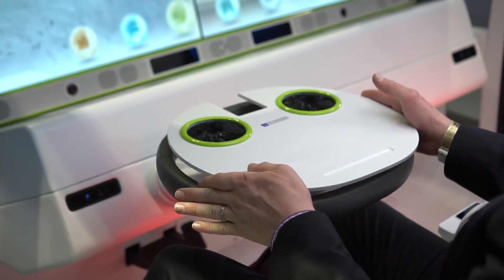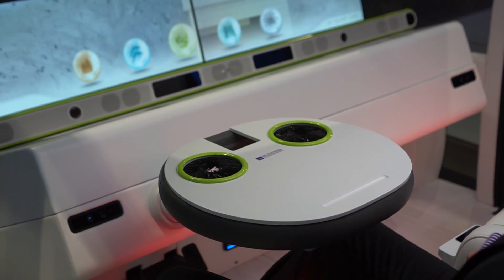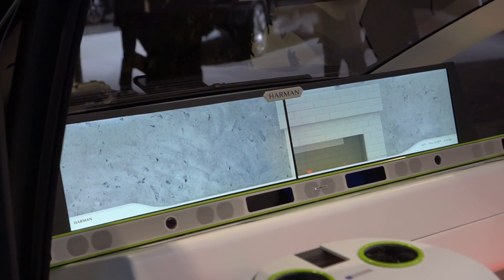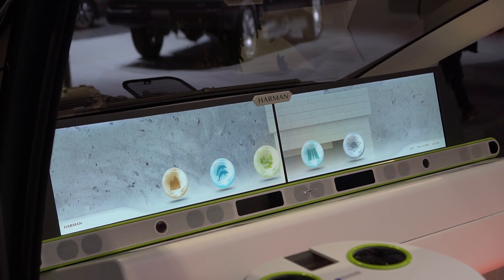Here we're flipping into relaxed mode, where there's no keyboard, and you can see the displays change to a great wallpaper. There's a fire roasting — you can choose different scenarios as well.